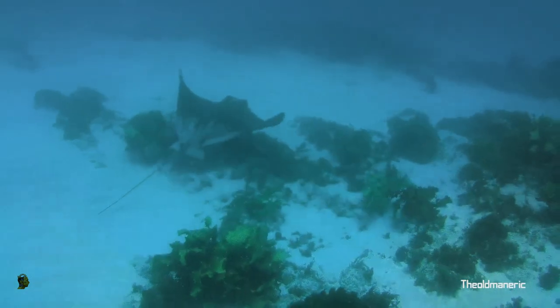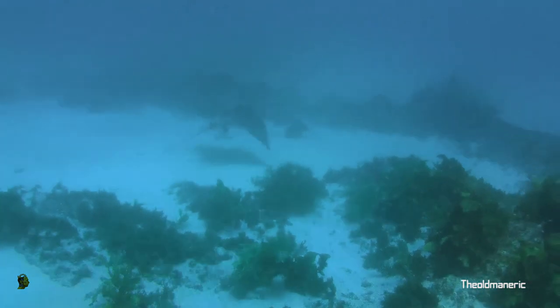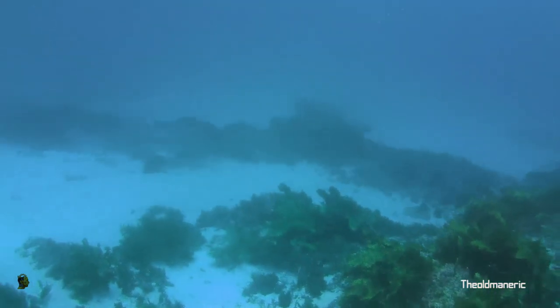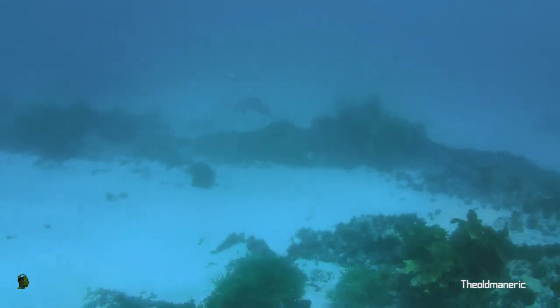Pretty lucky to get this close, actually. So that was my day at Jones Beach — it was about 18 degrees in the water, full sun, and I'm off to my next dive. See you later!